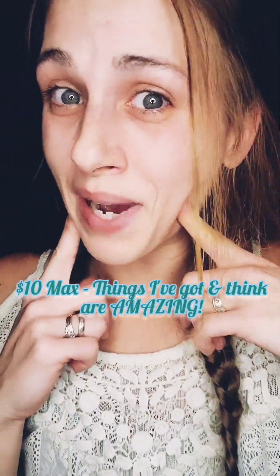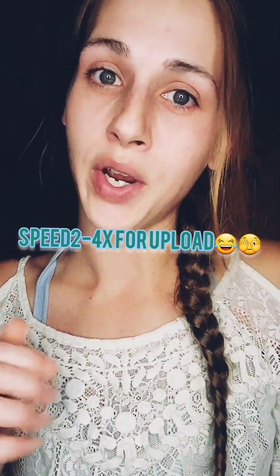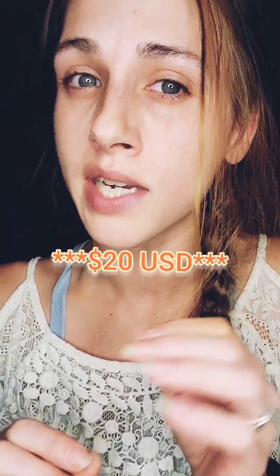Hey! So one of my favorite creators, Astadarling, had an idea of showing off your favorite thing that you found for under $30, but I thrift. So I want to show y'all my favorite thrift finds. Nothing that you're getting ready to see, I paid over $10 for. End of discussion.